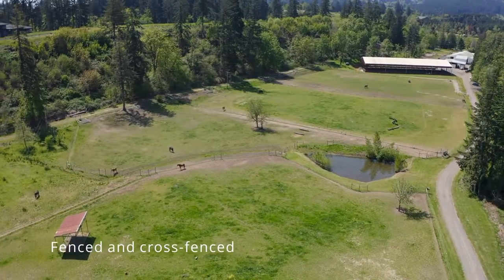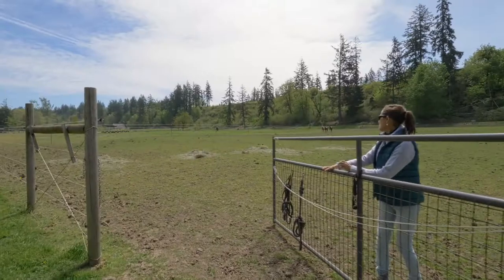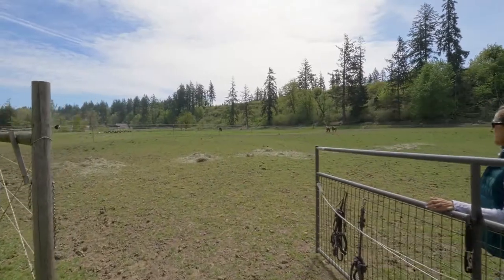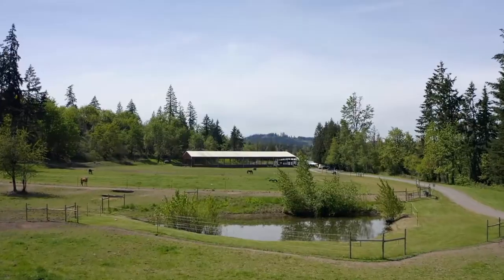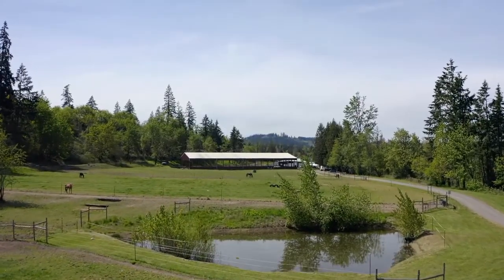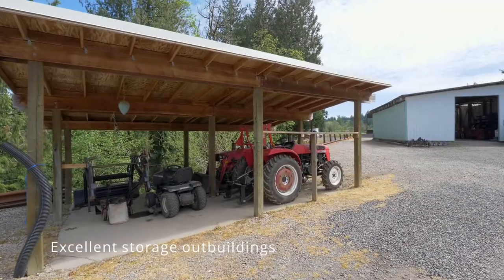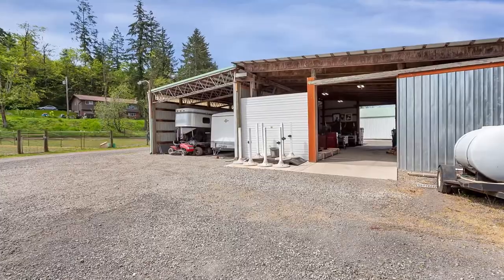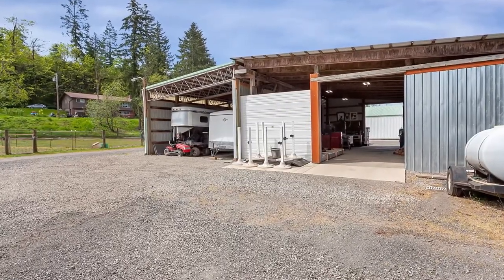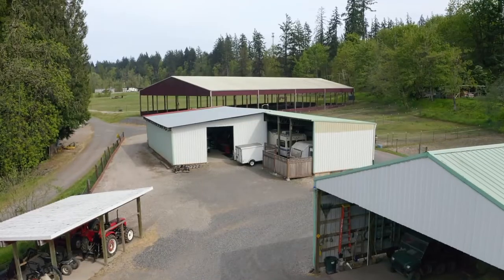Fenced and cross-fenced multiple 1-3 acre turnouts. Covered run-in shelters hedge against inclement weather, allowing for more turnout time. Abundant outbuildings for ample hay and shavings, as well as covered implement storage. Large 45x60 foot workshop with concrete flooring, roll-up door, and both trailer and RV 24x90 foot parking attached.